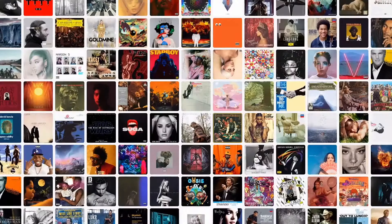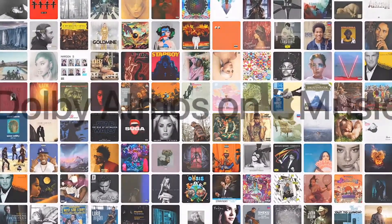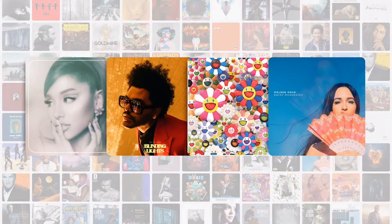In addition, we recently announced spatial audio for Apple Music with the incredible multi-dimensional sound experience of Dolby Atmos, and we're excited that it's available starting today with albums from some of your favorite artists like Ariana Grande, The Weeknd, J Balvin, and Kacey Musgraves.